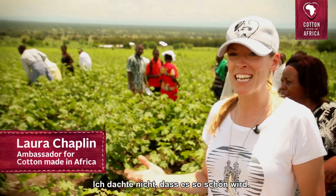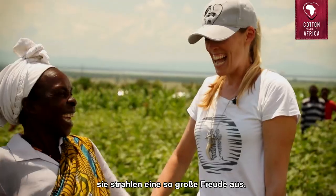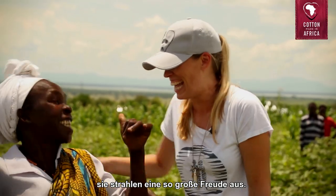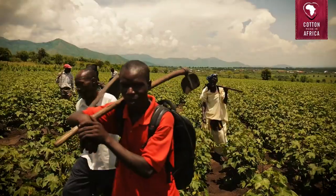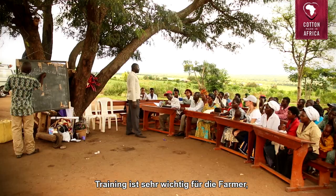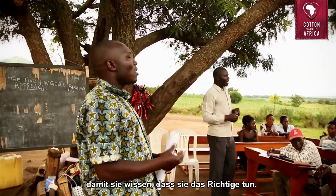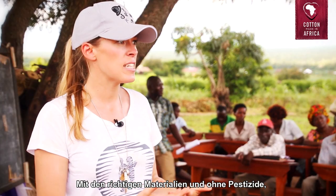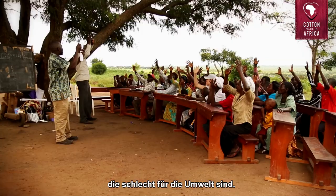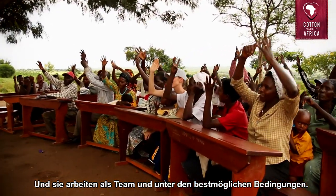I didn't think it was going to be as beautiful, and the people are just so lovely and they have such a joy for life. I think training is very important for farmers so that they are reassured in what they are doing with the right materials, that they are not putting pesticides that are bad for the environment, and that they are working as a team and in the best conditions possible.